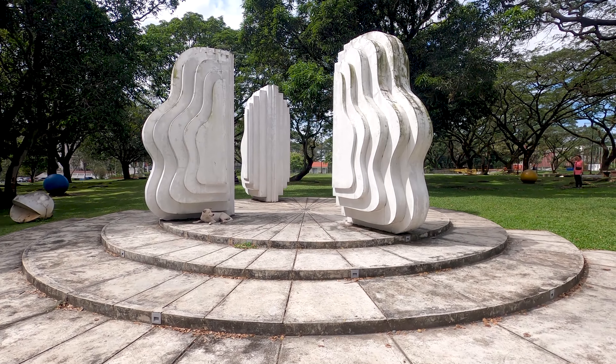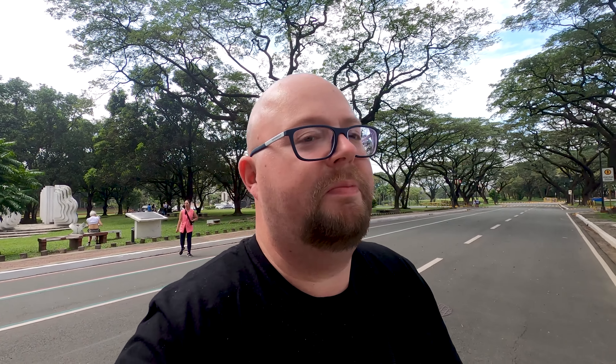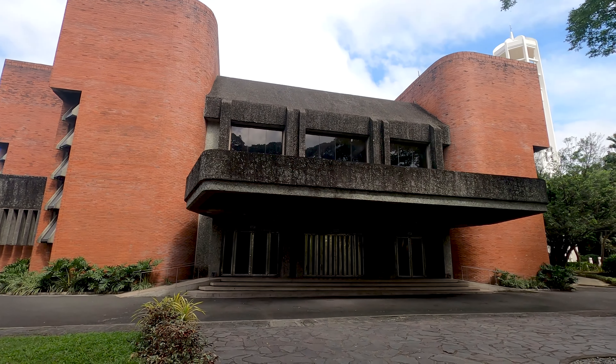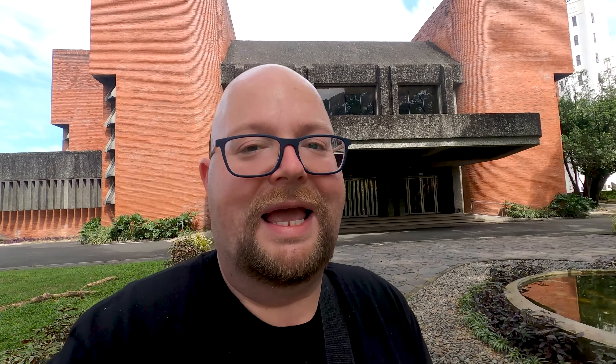This place is so huge I have no idea where to go first, but I see a tower over there. Here is an interesting-looking building — the Villamore Hall, or University Theater. It's the main venue on campus and can hold around two thousand people. It has quite a unique look.